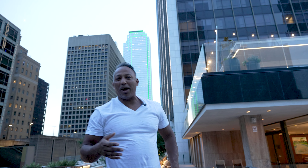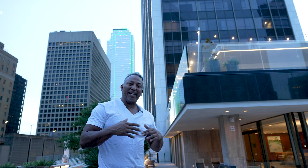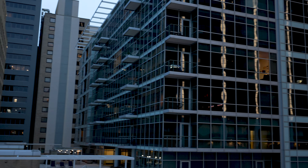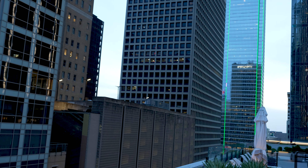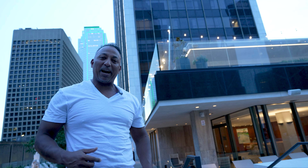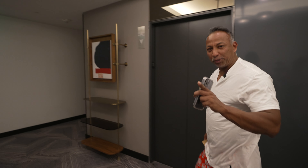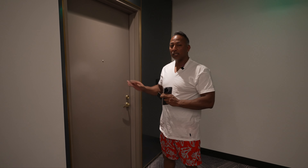Check out that green building right behind me — it's the Bank of America Plaza, known as the 'green monster' as my youngest son calls it. From right here on the ninth floor by the pool the views are absolutely spectacular — I can see most of the buildings in downtown Dallas. I'm going to order myself a few more margaritas before I call it a night. This is also a pet-friendly hotel, which is absolutely awesome.